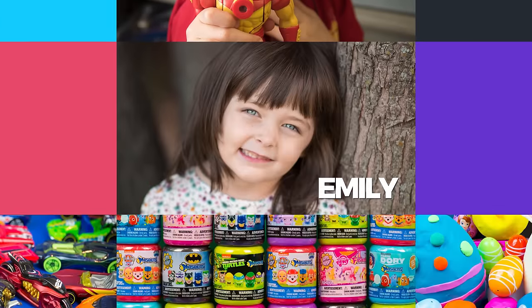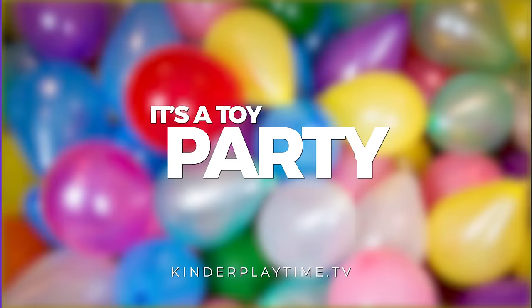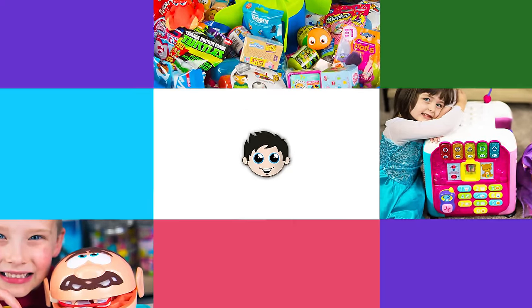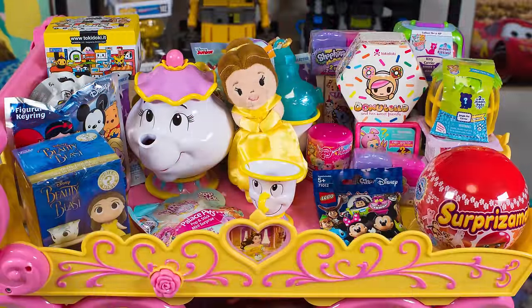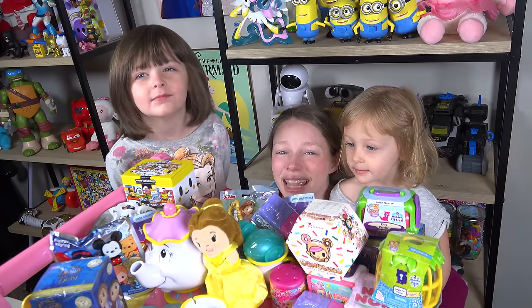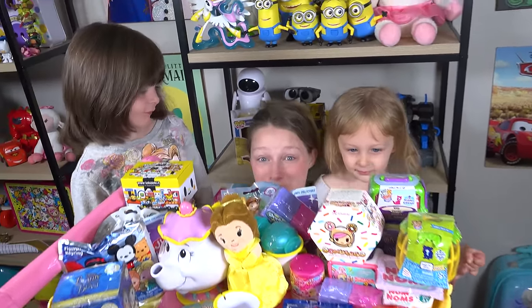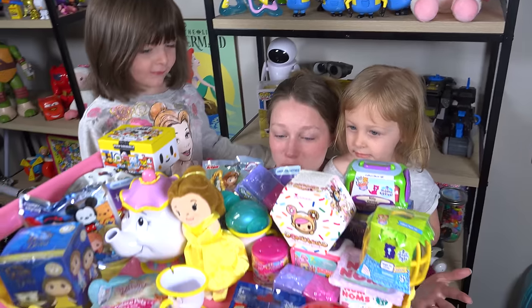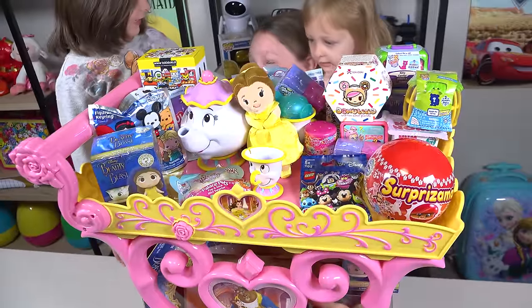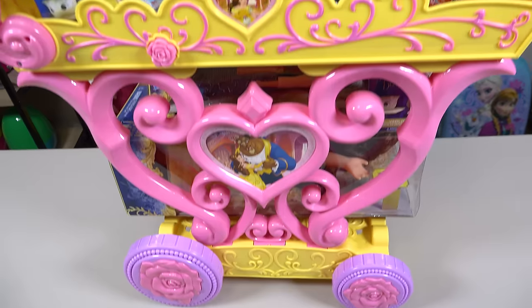It's Kinder Playtime! Jacob! Emily! Mommy! It's a toy party! Welcome to Kinder Playtime! Here at Kinder Playtime we're so excited for the new Beauty and the Beast movie coming out this month, March. And so we put together this Beauty and the Beast surprise tray. It's so cool and pretty! It's full of so many surprises, I can't wait to start opening them!